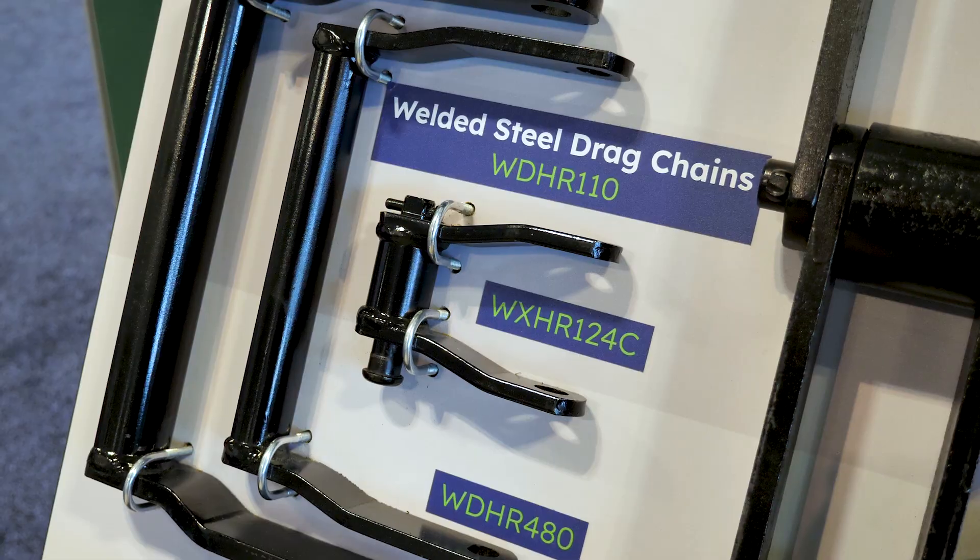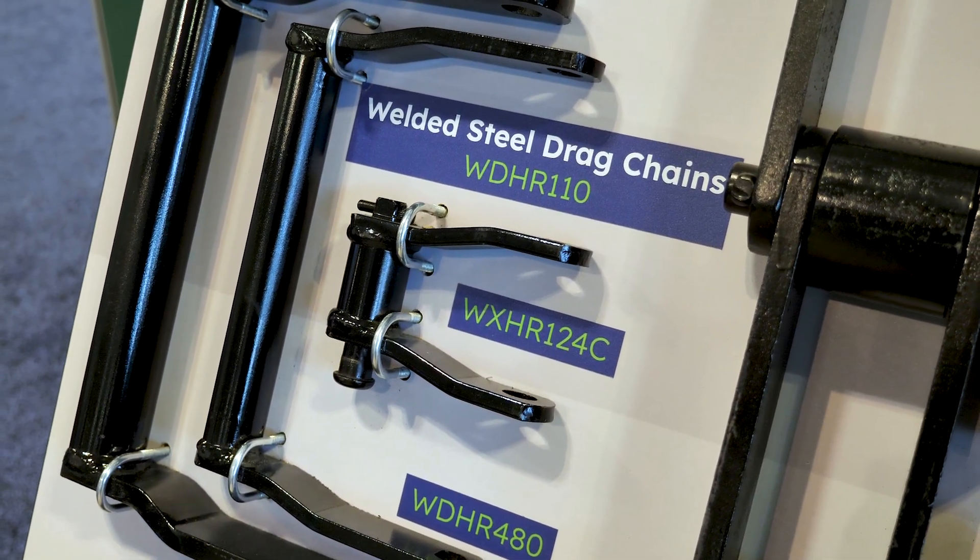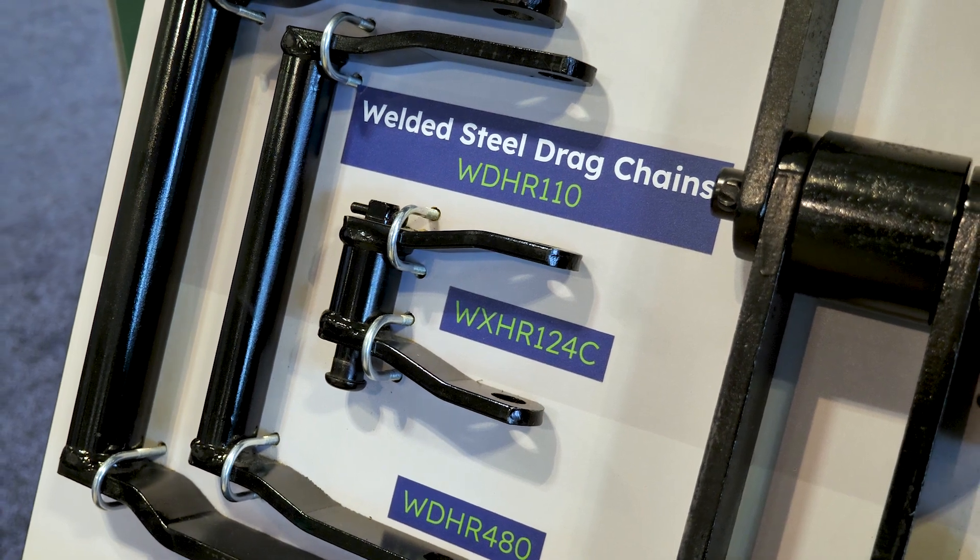Welded steel style chains are extremely popular in forestry and paper applications. One of the main products we have here is more of a narrow mill style chain. You'll see these used anywhere where logs and lumber are being transported.